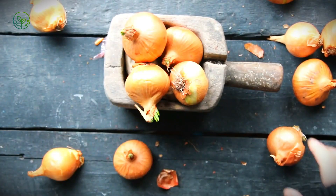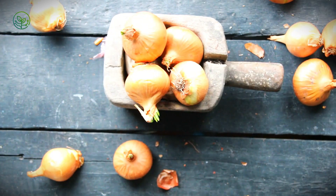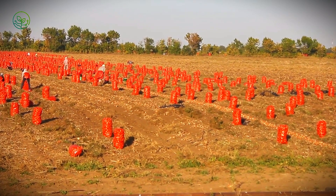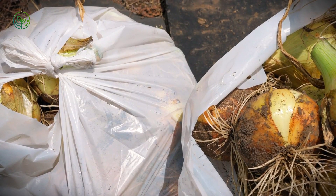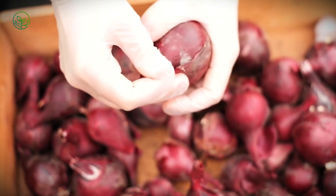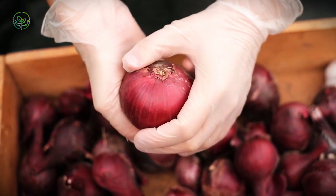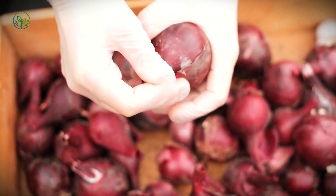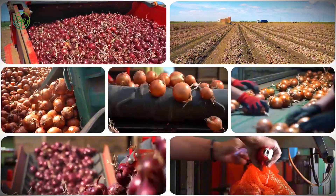Every year, the United States produces a staggering 8.9 billion pounds of onions, enough to fill nearly 30,000 semi-trucks lined up bumper to bumper from Los Angeles to New York. But how do these humble bulbs make their way from sun-drenched fields to your kitchen? Unlike sturdy potatoes or waxy apples, onions require a delicate balance of airflow, humidity control, and precise stacking to survive their long ride without sprouting, bruising, or rotting. What seems like an everyday vegetable is actually a marvel of agricultural engineering and logistics.